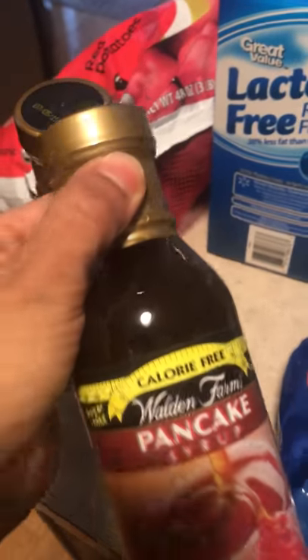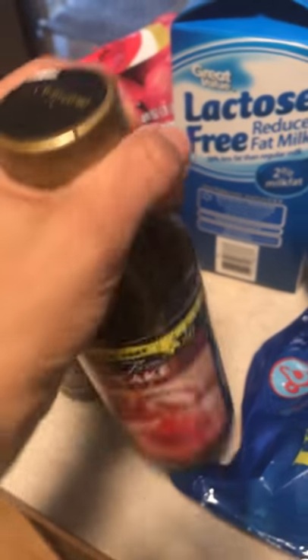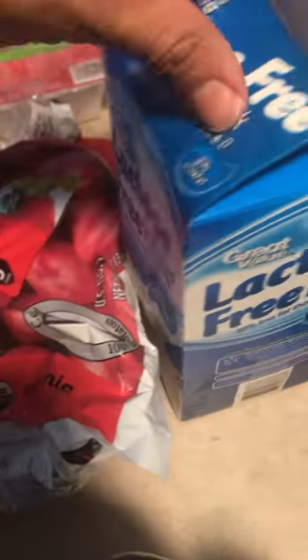I like to use the Walden's Farms pancake syrup — it is zero calories, no carbs. I love red potatoes because they're high in potassium and they're only 13 carbs per 3 ounces.